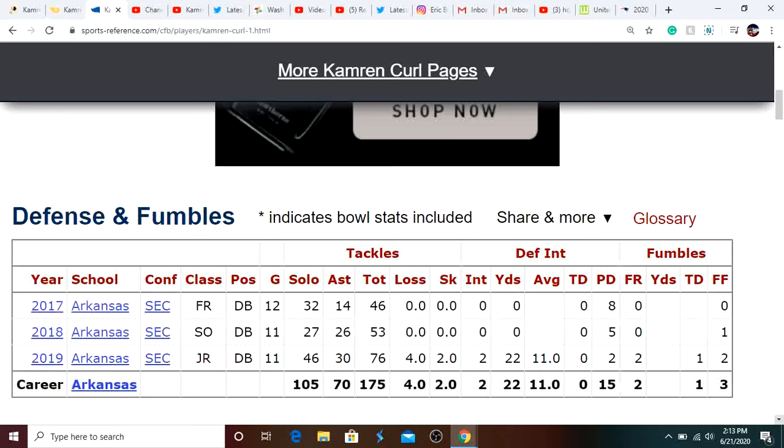Like you guys see in his stats, he's very versatile and can do a lot of stuff. I think he's going to have a role on this team, whether that be on special teams as a gunner or playing on defense and lining up against tight ends or bigger wide receivers. Now let's get on to his highlights from Arkansas in his three years as a starter.